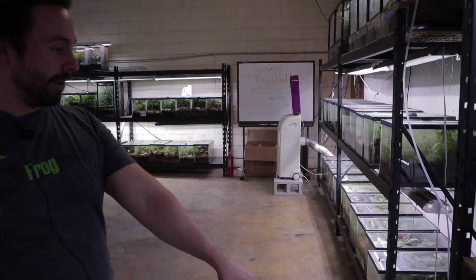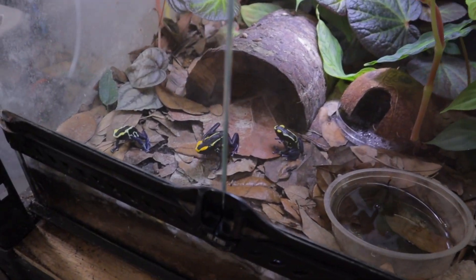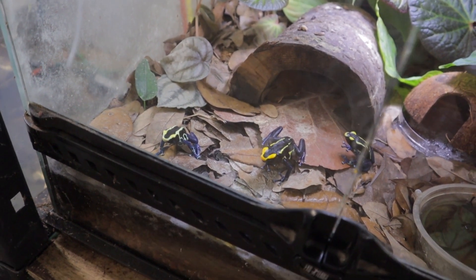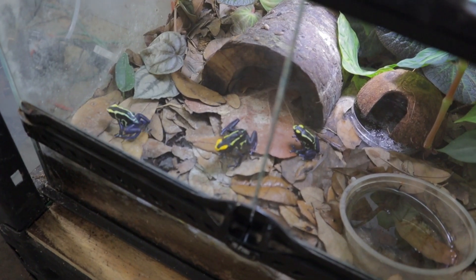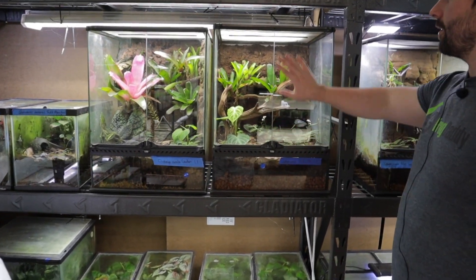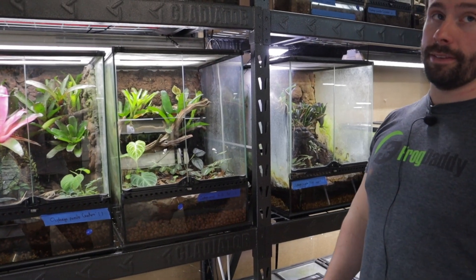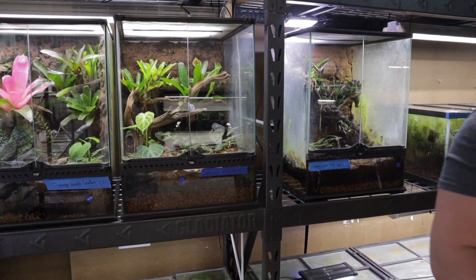The big Dendrobates tinctorius are some of the best beginner species. We usually recommend getting two and putting them in a nice 18x24, which is more standard in our facility. That's a great size for two frogs and it gives you space to get all those plants in there. A small tank makes it hard to plant very well, and we love plants. What's your process on building terrariums? Something like this is more time-consuming, whereas something simple is just two halves of cork bark. What do you use on the bottom? A variety of things — this is LECA.